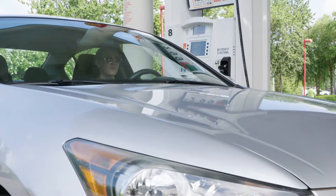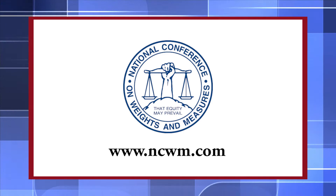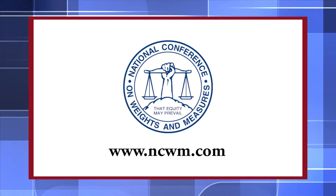Consumers should be confident that gas pumps are fair and accurate. For more information, contact the National Conference on Weights and Measures at www.ncwm.com or your local Weights and Measures office.